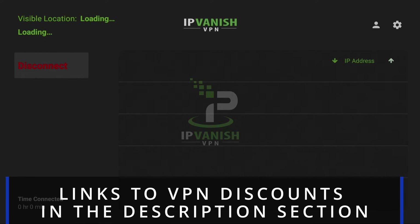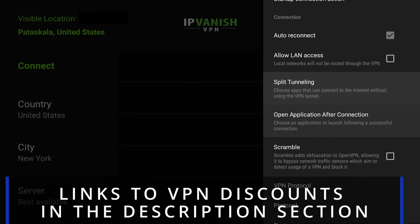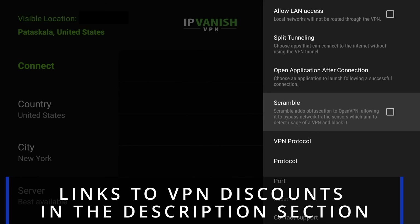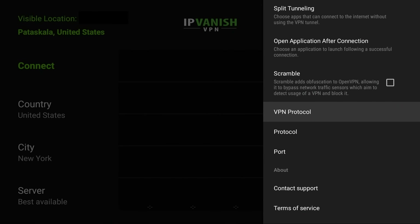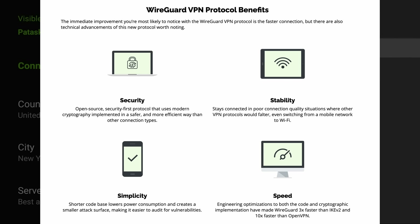Let's go back home and look at the settings in IPVanish. Let's disconnect it and go up to the top right-hand corner gear. This is where you're going to be able to see all kinds of things like split tunneling, how to scramble it if you're traveling to a country where there are censors, and then you've got the VPN protocol. The default is OpenVPN; there's also IKEv2 and then there's WireGuard. WireGuard is the newest one — it's their best and fastest servers supposedly. They say it's up to three times faster than IKEv2 and ten times faster than OpenVPN.